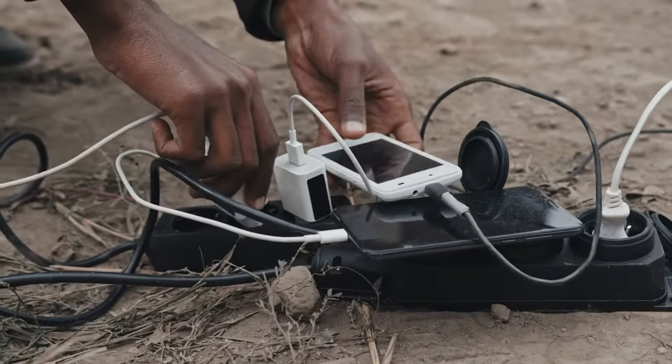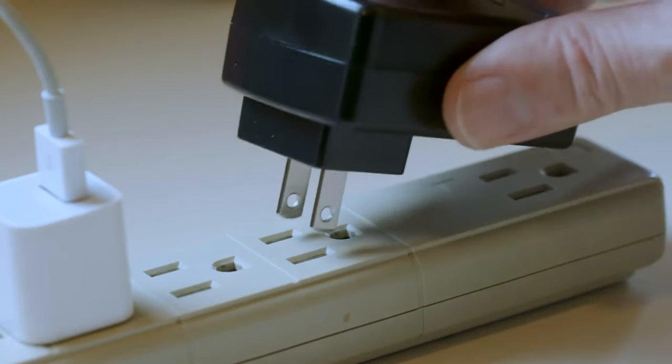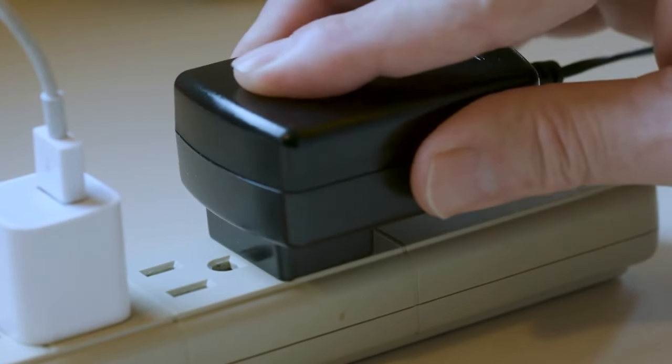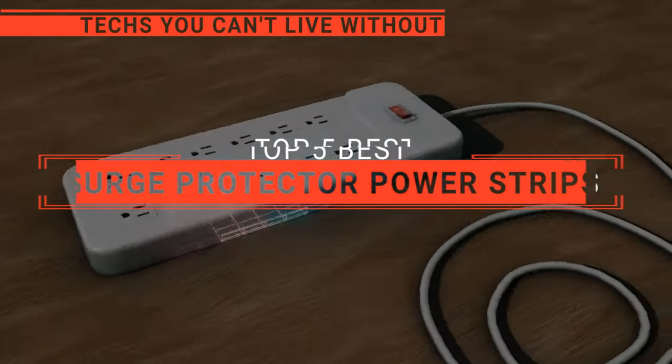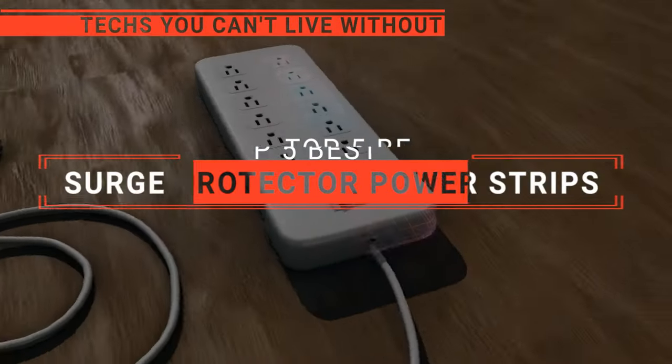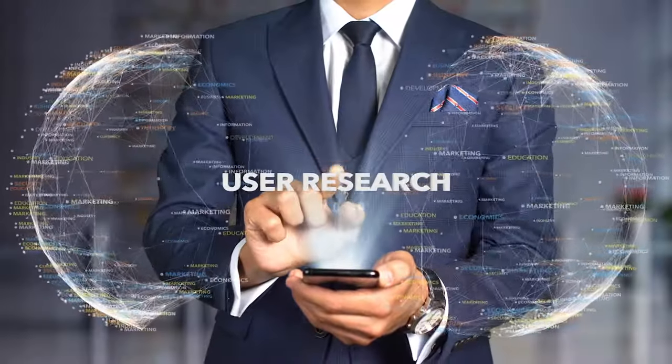A surge protector power strip is your guardian angel against unexpected power surges, ensuring your valuable electronics stay safe and sound, but with so many out there, you may be wondering which one should I buy? In this video, we will be looking at the top 5 surge protector power strips available on the market today and will tell you which one is best for you. We made this list based on our own opinions, research, and customer reviews.